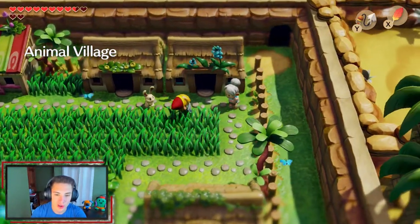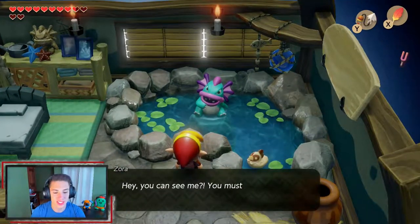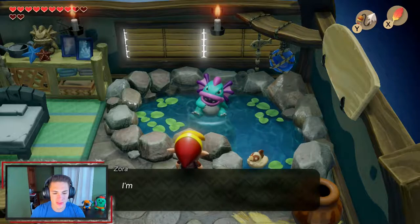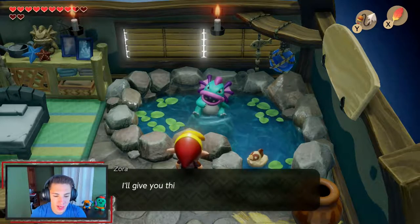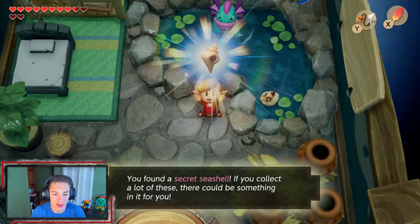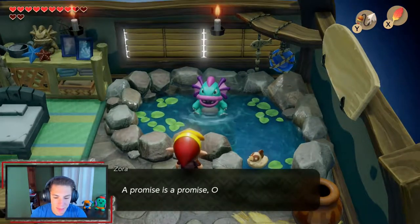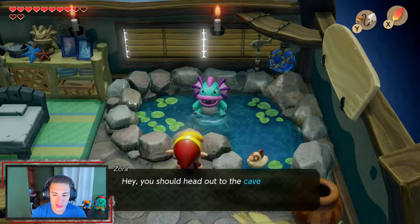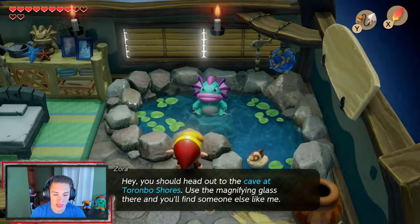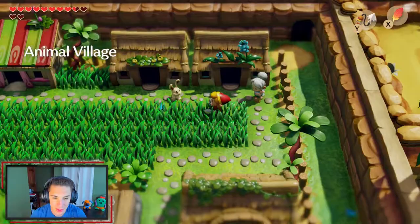In the building right next to Christine's, last time there was nothing in it, but now with the Magnifying Lens we can see this hidden guy. He says: 'Hey, you can see me — you must have a magnifying glass. I'm not a troublemaker, I just want to live in peace. I'll give you this if you promise to keep your mouth shut.' He gives us another secret seashell! He also hints: 'Head to the cave at Toronbo Shores and use the magnifying glass to find someone else like me.'